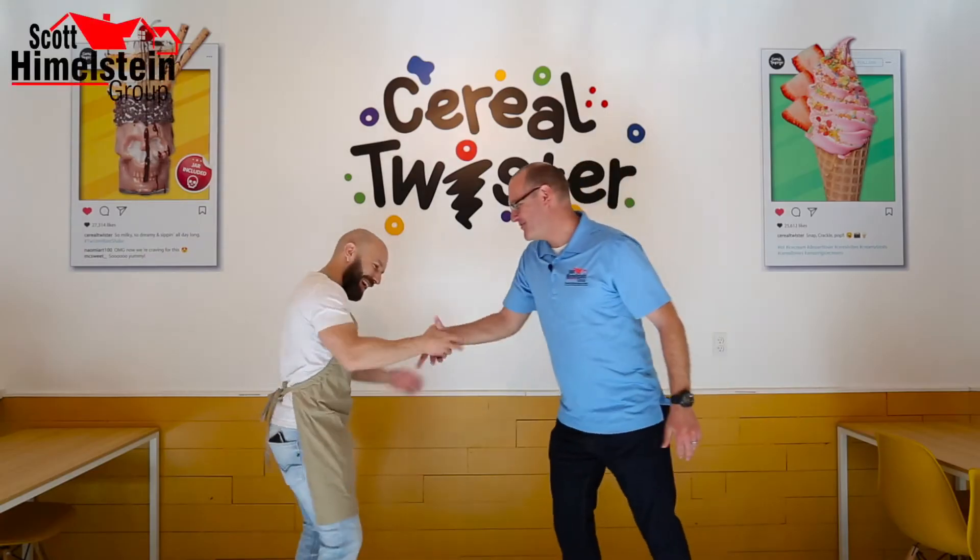Carlos, it's great to be here. Thanks for coming. I've heard so many great things about you guys, so this is my first time here. I can't wait to see what you guys are all about. Tell me the concept of Cereal Twister — how did you guys come up with this?